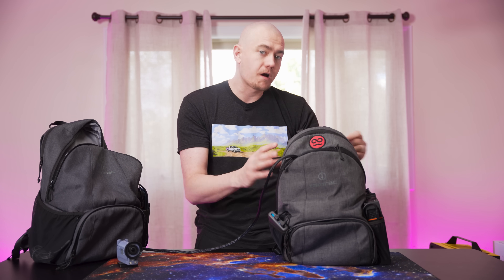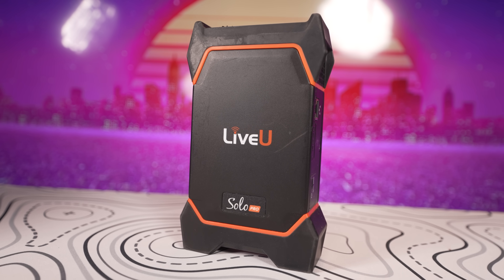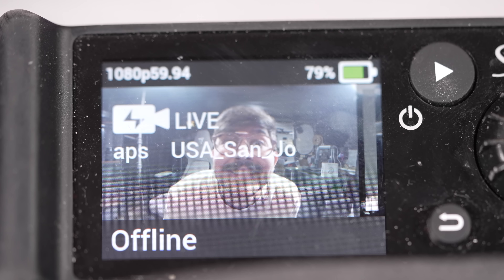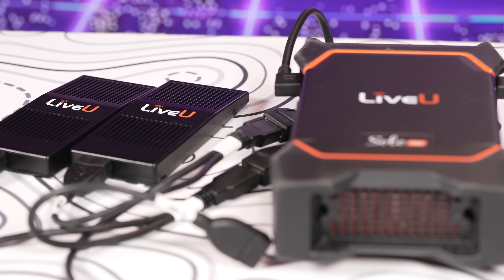So what's in the backpack? We'll start with the encoder — this is the thing that gets your data from where you are to whatever server you're broadcasting to. That's the LiveU Solo Pro. It can stream up to 4K60 resolution at up to 20 megabits per second. It uses HEVC encoding and can combine up to six different internet connections using LRT.